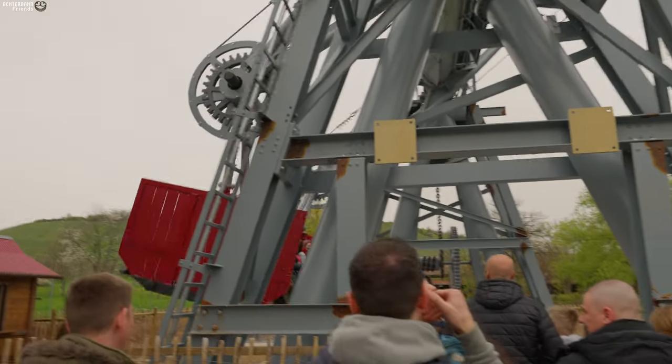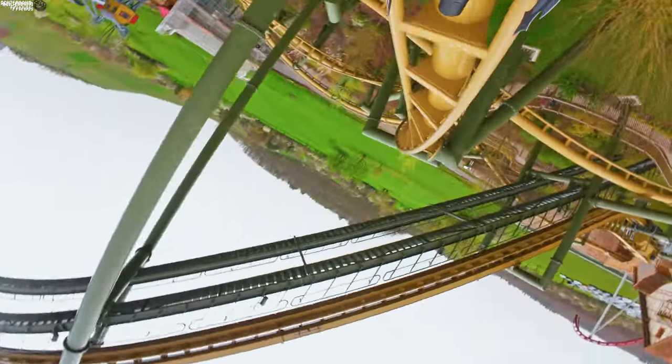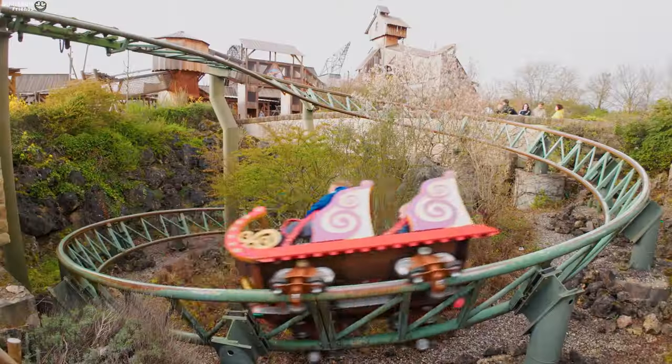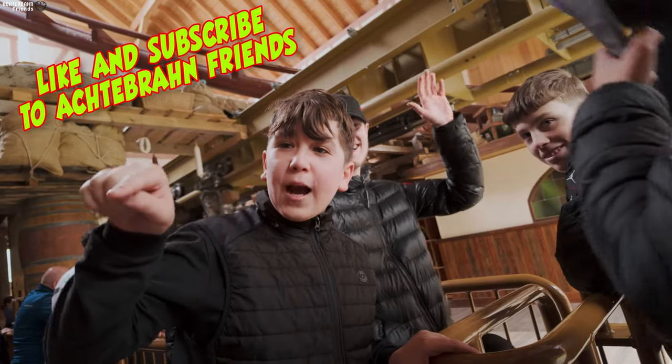Either way, you should really experience this new attraction here in Tripsdrill. They also have a full video about Tripsdrill — it's always worth a visit, so come here. And if you like our videos, please like and subscribe. Thank you so much for watching. Hey, abonniert die Leute! Tschüss!